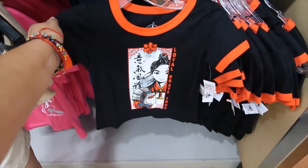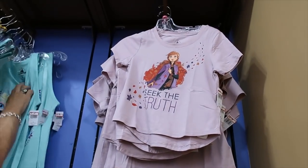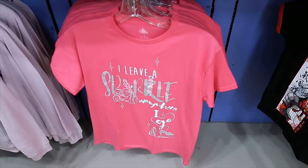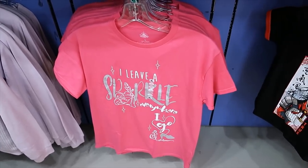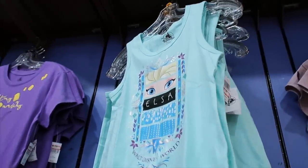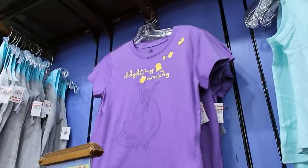This Milan shirt is $9.99. And then up here we have Anna — that one is $7.99. Also $7.99 — the Cinderella pink shirt says 'I leave a sparkle everywhere I go.' Up here at the top we have Elsa, and this one is $7.99 as well. Then we have Rapunzel, which is $9.99.